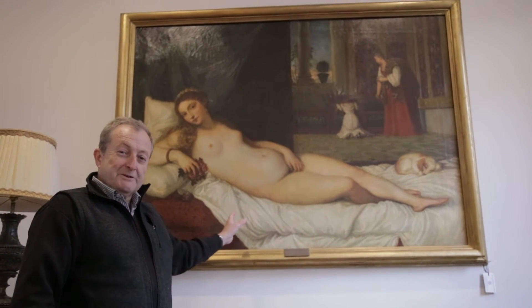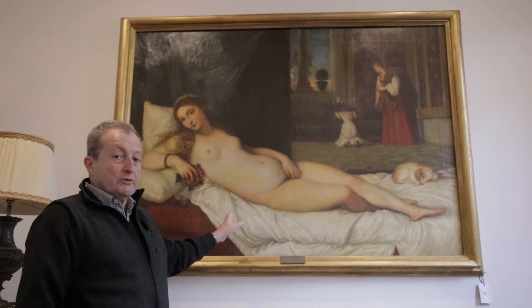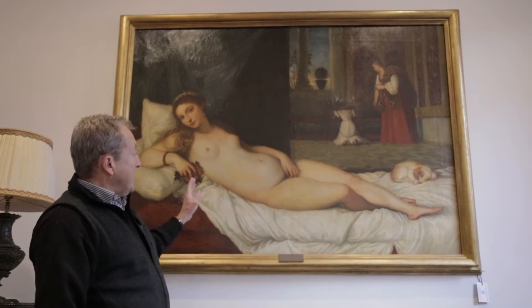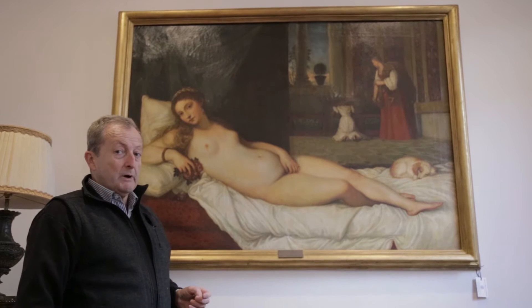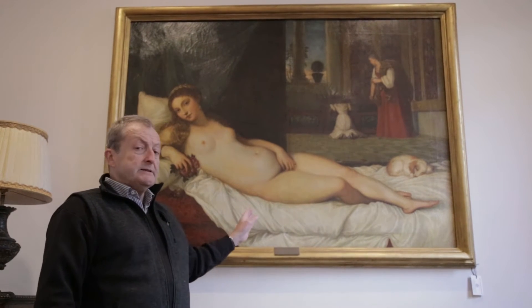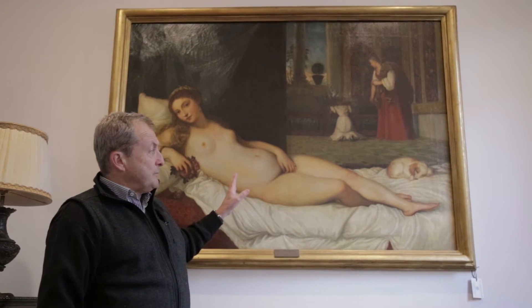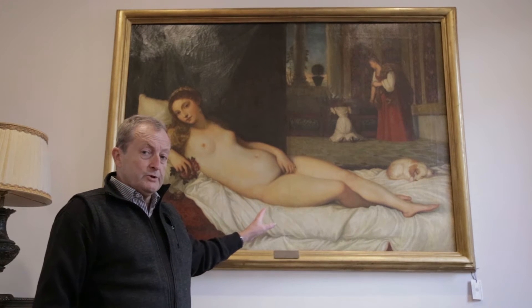This is one of the favorite things in my shop. The original hangs in the Uffizi Gallery in Florence. I found this painting at the Clingacour markets in Paris. It's a copy painted in 1916 by an artist who painted side by side to the original.